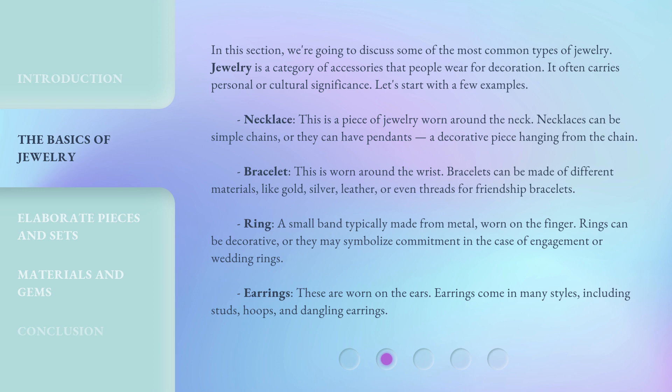Earrings. These are worn on the ears. Earrings come in many styles, including studs, hoops, and dangling earrings.